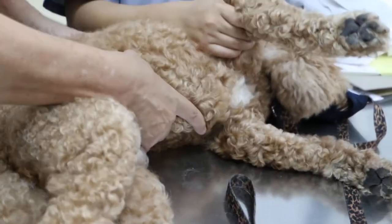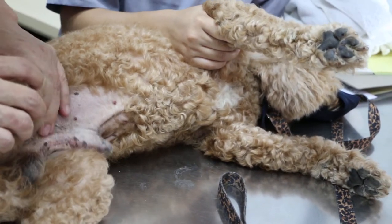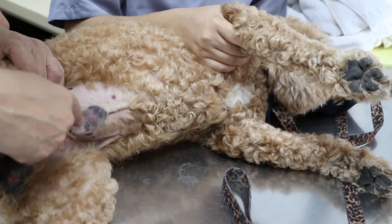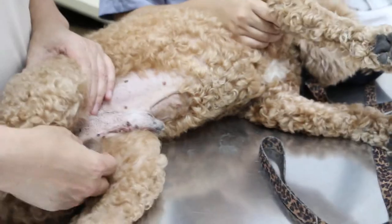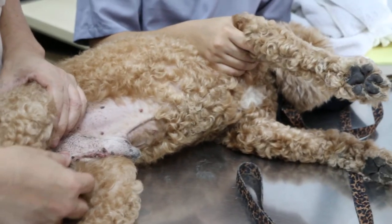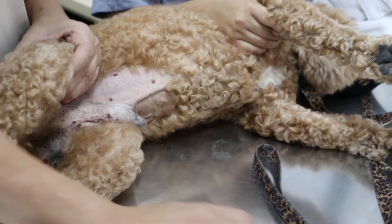He might have sprained his muscles — that's why he can still walk. The best approach is to give a painkiller to relieve the pain. Also, the best long-term solution is to neuter him — castration. Because this area always gets friction with the floor, and there might have been a wound there earlier.